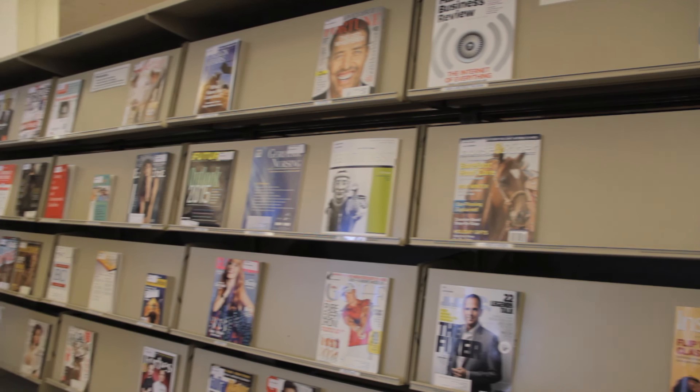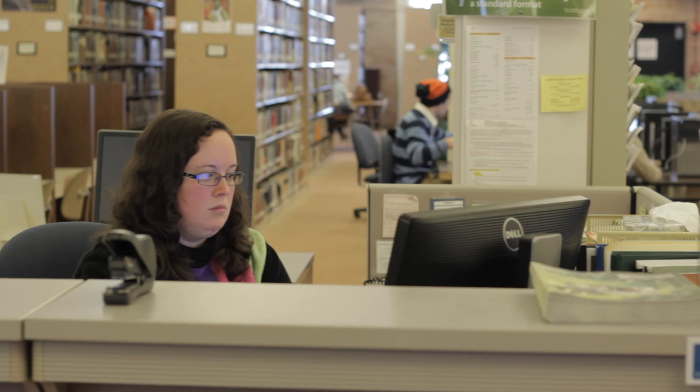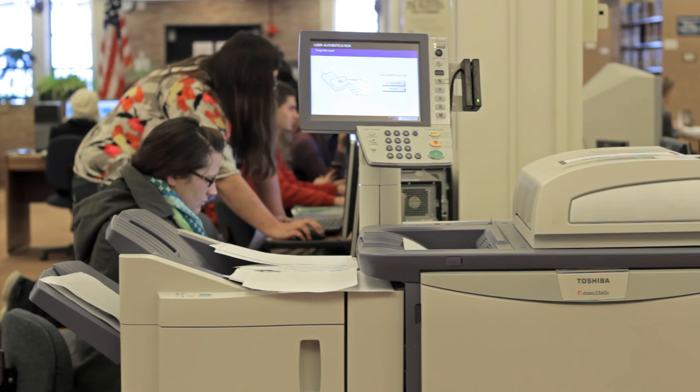CDs, magazines, and DVDs are also available. Our team of superior librarians are extremely knowledgeable and are always available to assist students with any questions and concerns they may have. And should the need arise, there are also several computers and printers available to aid with homework and research needs.